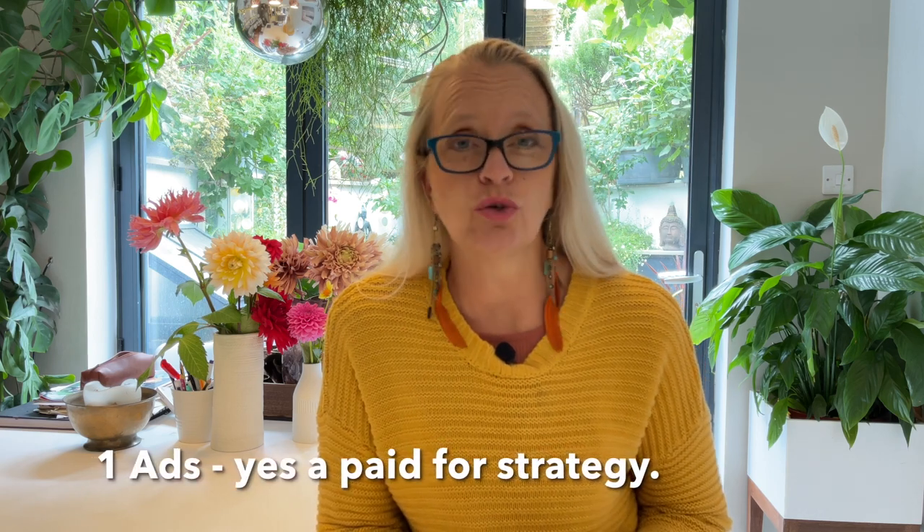Today I'm going to share six key online strategies that you can use right here right now to start moving things towards making sales and getting that audience in front of your listings. The first one is ads — it's a paid strategy. Very often I talk about free versus paid: should you be paying in order to market your artwork?